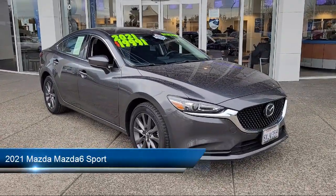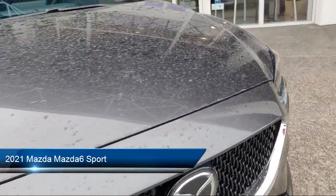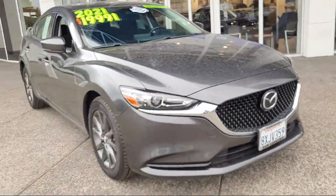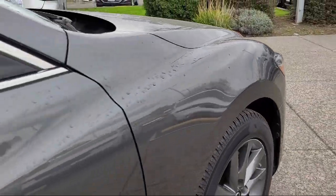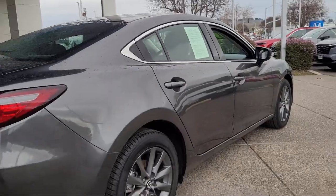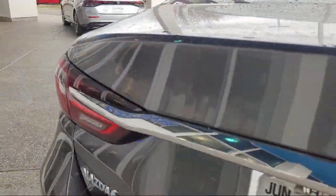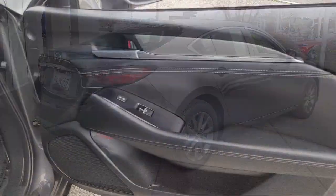It comes equipped with smart device integration, black cloth seat room, lane keep assist, HD radio, auxiliary audio input, leather steering wheel with auto tilt-away, blind spot monitor, MP3 player, cross traffic alert, front collision mitigation, and has less than 60,000 miles on the odometer.